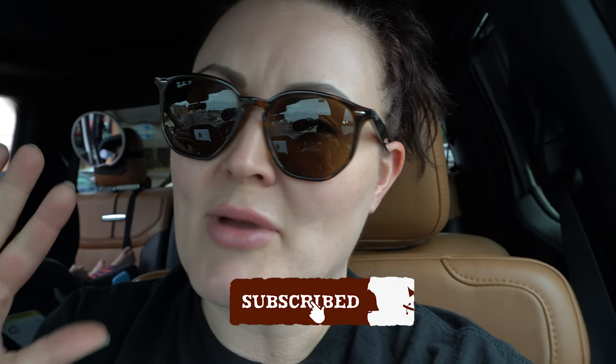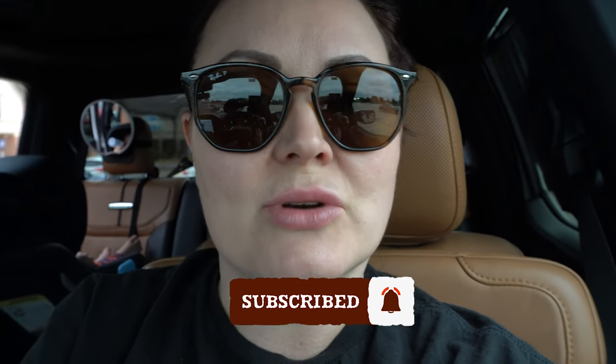That was so much fun. Spirit Halloween has a ton — just a ton of stuff. It is like the Halloween store, so make sure to head over there. I'm going to head to our next store, but I'm going to make that into a totally different video. So make sure you are subscribed and we'll see you next time. Bye.